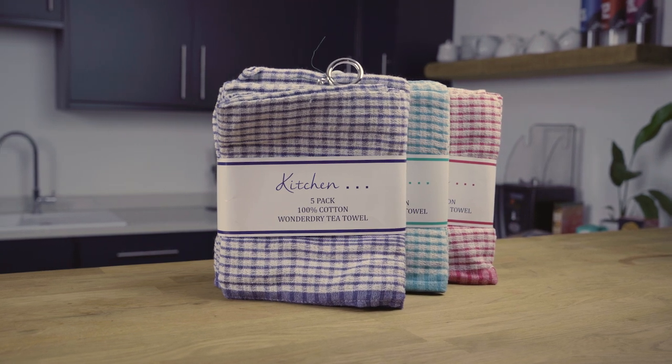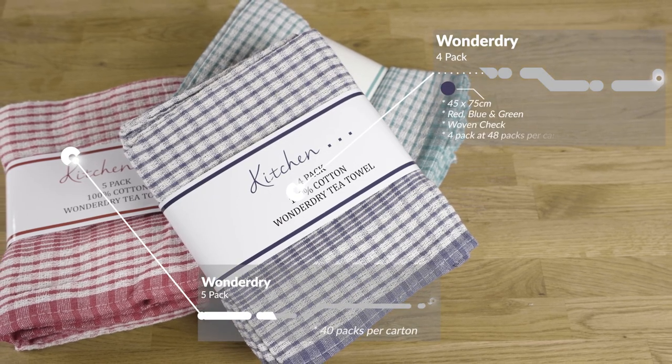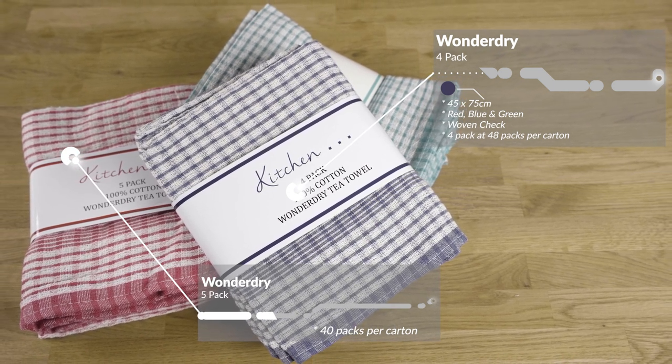Next, we have our classic Woven Czech Wonder Dry tea towel that comes in a handy four-pack or five-pack. The dimensions for these are 45 by 75 cm and are available in red, blue and green. The four-pack comes in 48 packs per carton and the five-pack comes in 40 packs per carton.